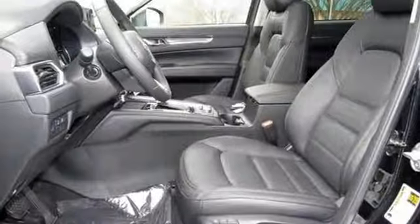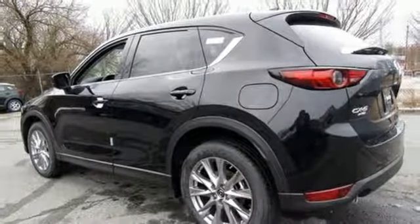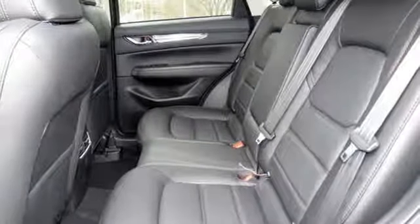external memory control, power sliding and tilting sunroof, doors and push-button start proximity key, and heated and ventilated leather sports seats.